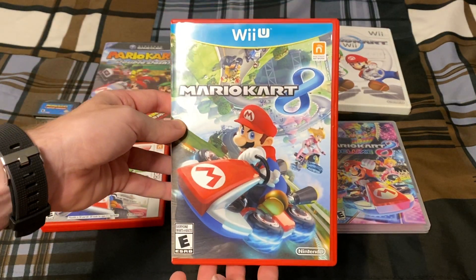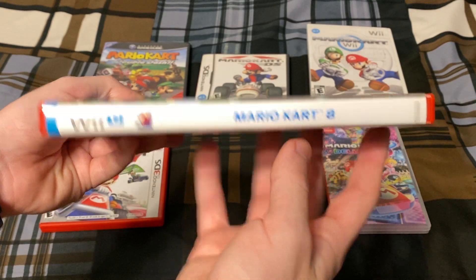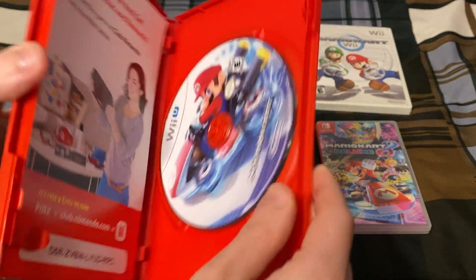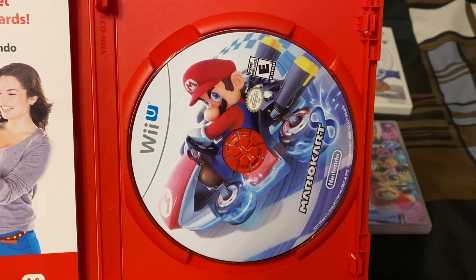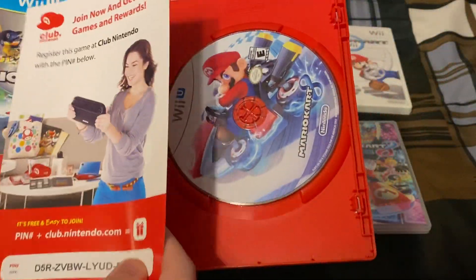Next up is Mario Kart 8 for the Wii U — the original game, which came out in 2014. There's the game disc, a Club Nintendo code which I believe I already used, and the instruction booklet.